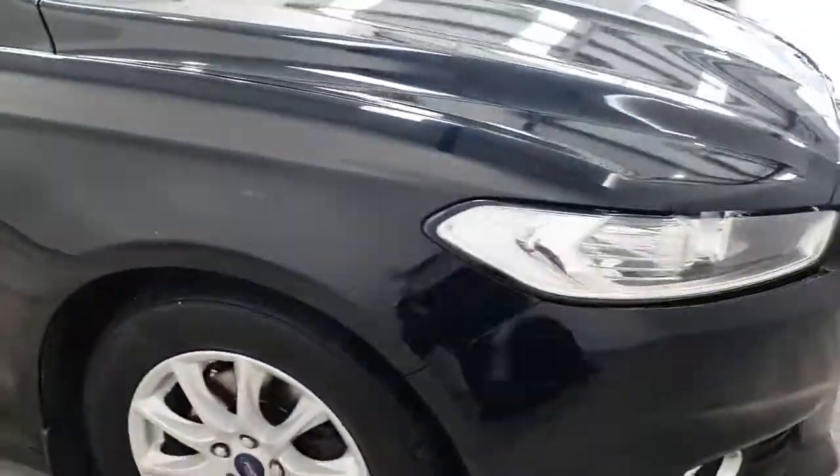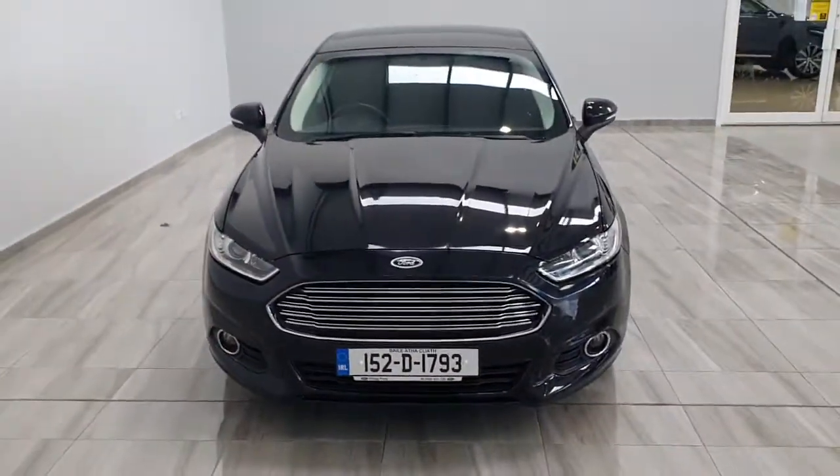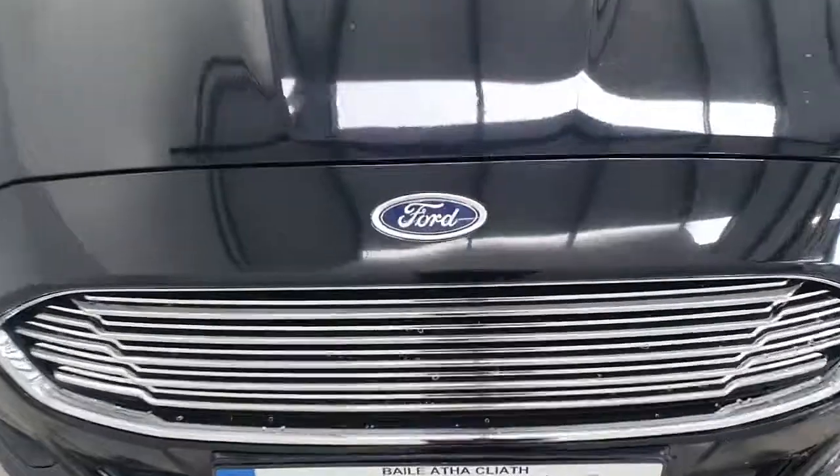This car also comes with a 12-month Philly Moto Group warranty. For information on this car, please contact us on 045 431 725.